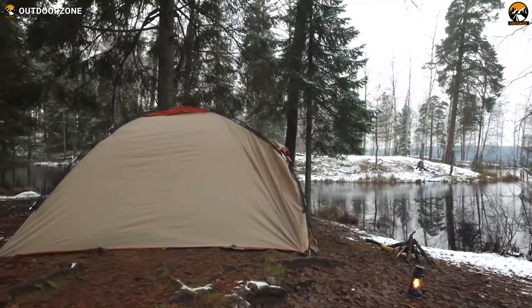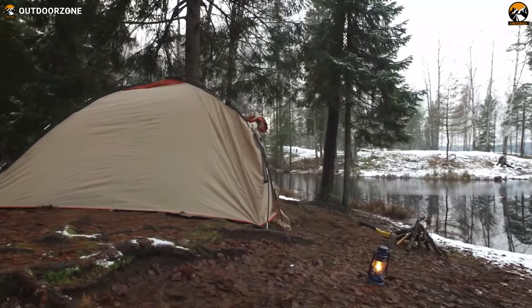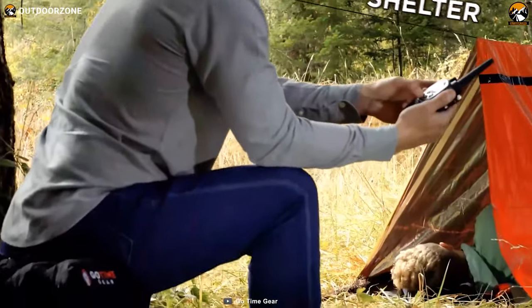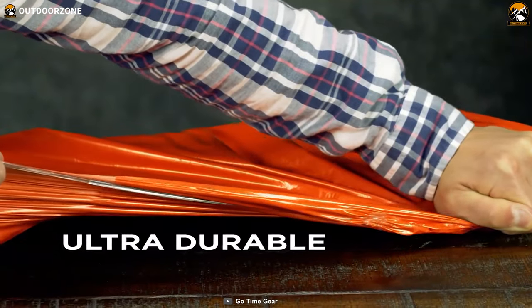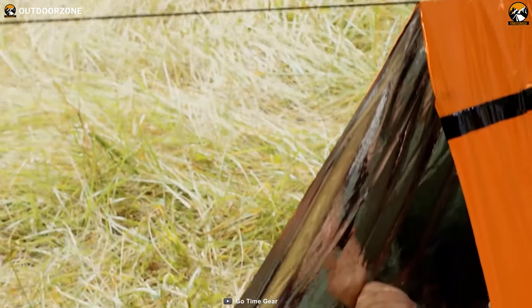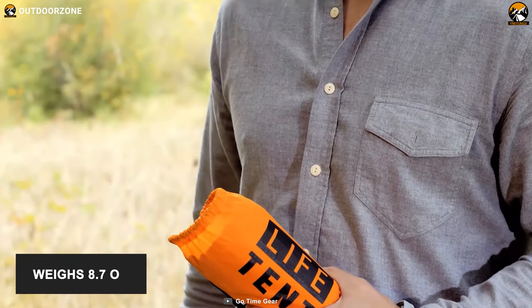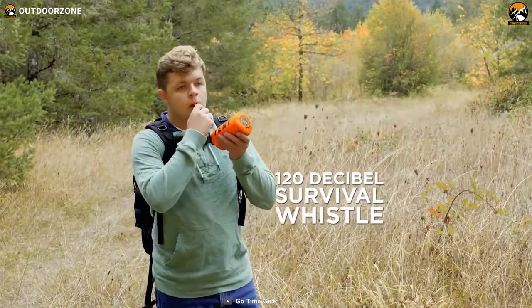No matter whatever you put in your bug-out bag, without a proper shelter to protect you from the elements, your bug-out bag is never complete. The Go Time Gear Life Tent is an emergency survival shelter that is engineered to keep you warm, dry, and alive if you are forced to spend an unplanned night out during an emergency. It comes with extra thick tear and puncture-resistant material that locks out rain, wind, and even snow. Its interior reflects up to 90% of your body heat, keeping you warm, dry, and protected from the elements. Weighing just around 8.7 ounces, it comes with a stuff sack for a light and comfortable carry experience. And you can also use the included emergency whistle to draw the attention of rescuers.